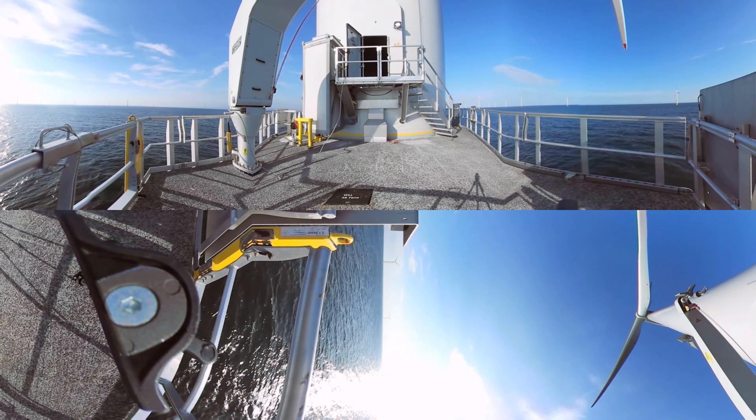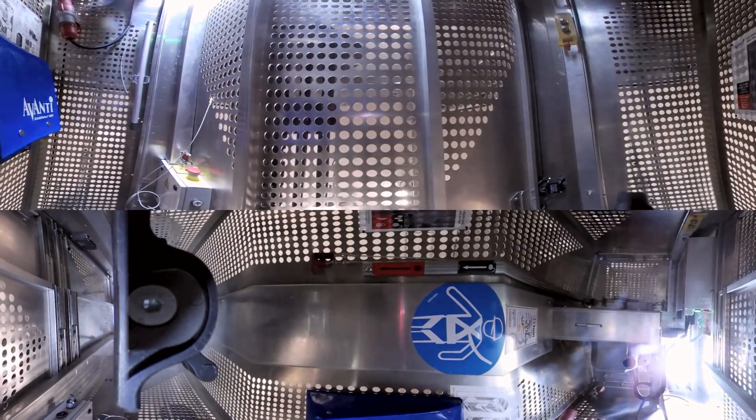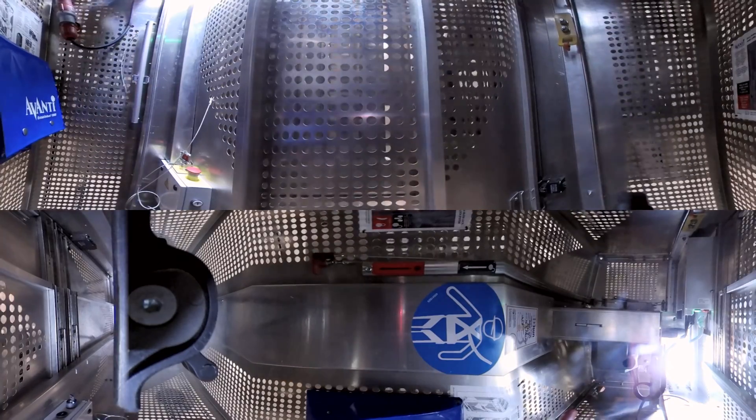Now, let's move up the turbine. You're lucky there is a lift so you don't have to climb the 91 meters up the ladder.